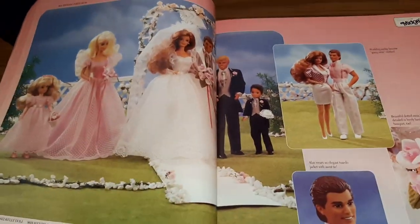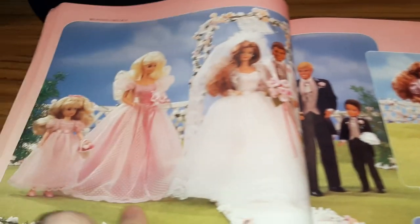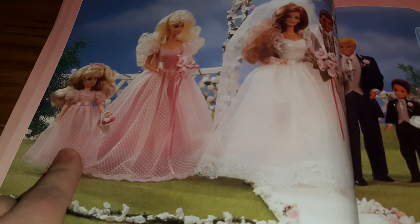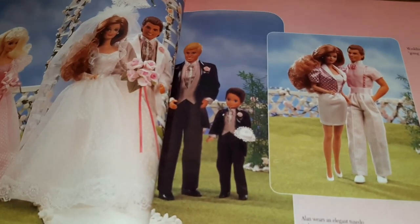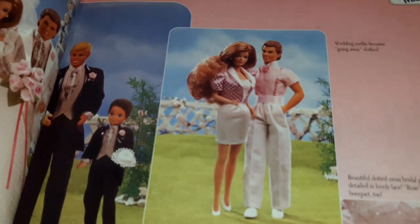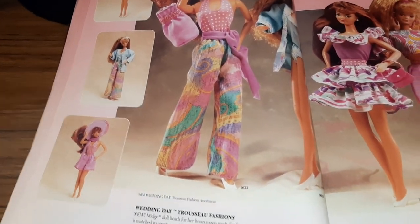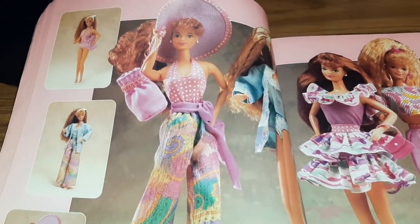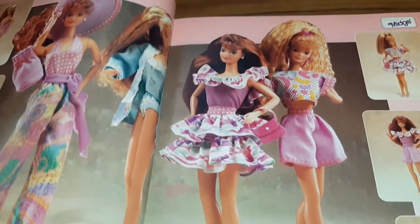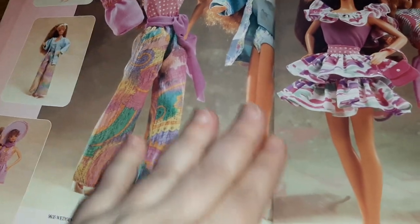And then we've got Wedding Day Midge — it's Midge's turn to get married. This is supposed to be Kelly here, so this is before the little Kelly dolls — she's a little smaller than Skipper but not nearly as small as the Kelly dolls we have now. And she also has after-the-wedding outfits you can get — Wedding Day Trousseau Fashions. Midge has got some pretty fun outfits for 1991. Look at this tiered skirt! But look at those pants — like she's going to a resort or something.